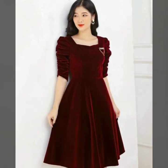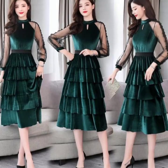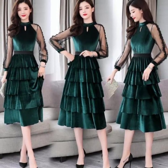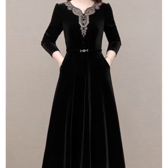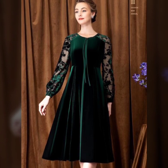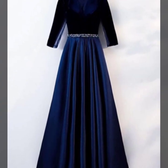So there you have it — many luxurious velvet frock ideas to elevate your style. Which one resonates with your taste? Let us know in the comments below. If you enjoyed this video, don't forget to like, subscribe, and stay tuned for more fashion inspiration. Until next time, stay velvety, stay fabulous!